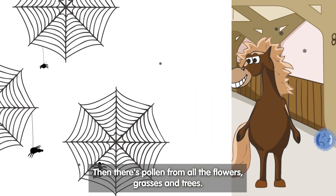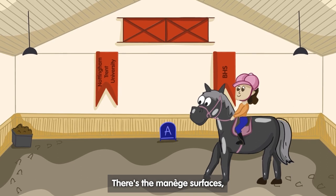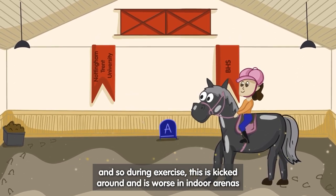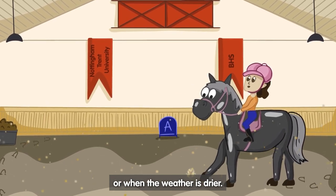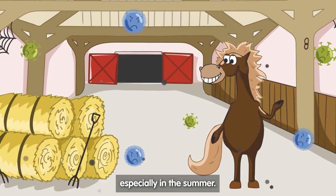Then there's pollen from all the flowers, grasses and trees. There are manure surfaces, usually made up with sand, and during exercise this is kicked around and is worse in indoor arenas or when the weather is drier. Wetting the sand also helps remove as much dust as possible, especially in the summer.